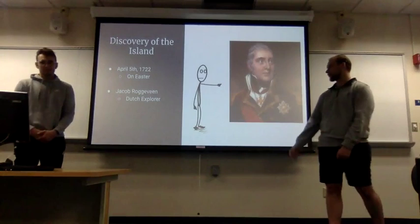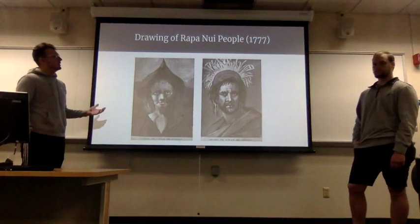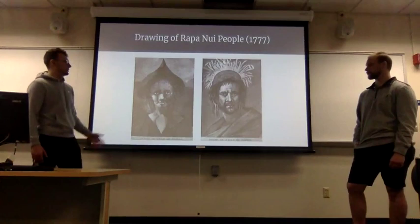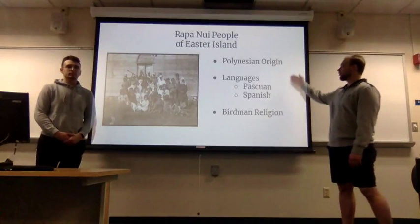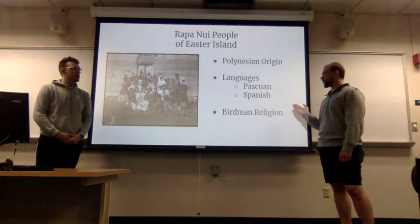These are depictions or drawings of the Rapa Nui people from 1777, when it was explored by the Dutch. This is what the females looked like usually, and this is what males primarily looked like. The Rapa Nui people of Easter Island were of Polynesian origin; the languages they spoke were Rapa Nui and Spanish, and the religion was the Birdman religion.